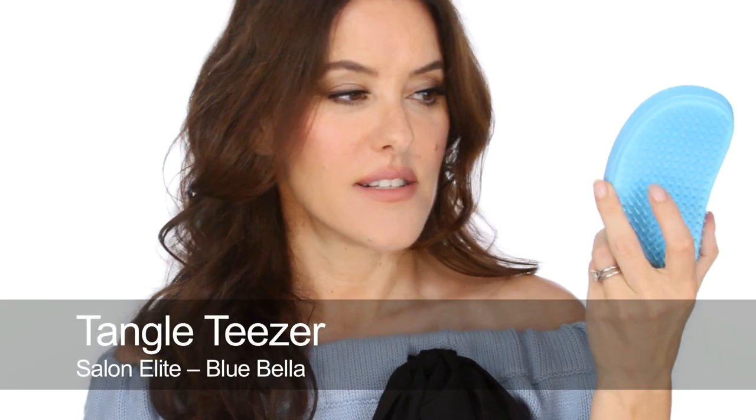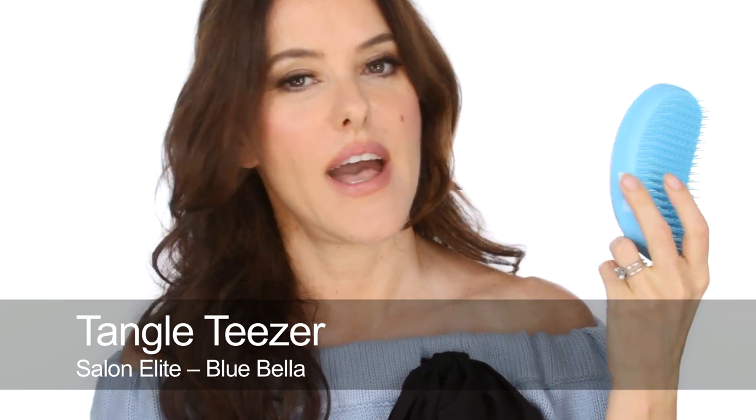I absolutely love Tangle Teasers. It's my favourite way of brushing my hair and I always have one in my handbag. They're just brilliant, and when you're trying to brush through wet hair, I think it's the safest way of detangling without damaging.